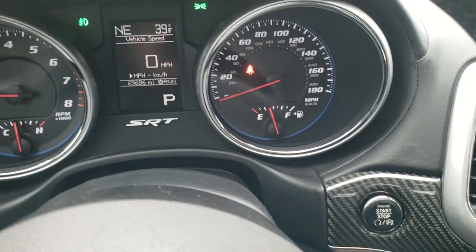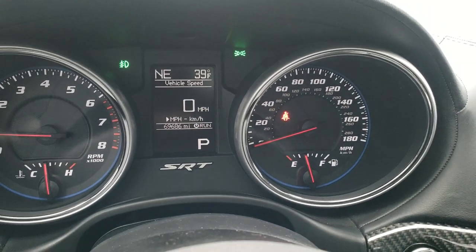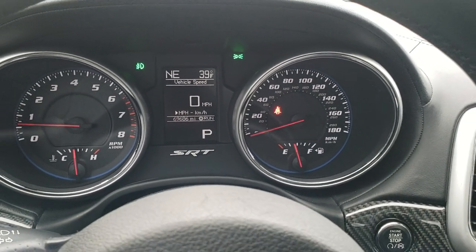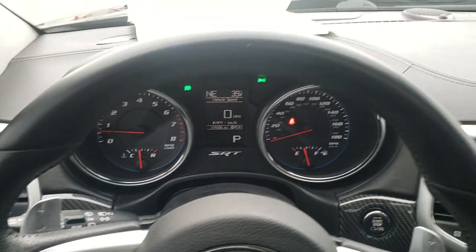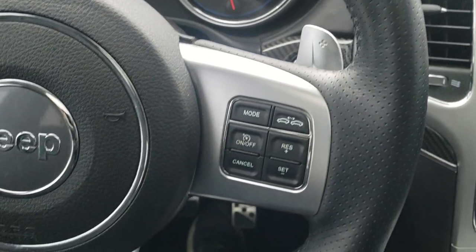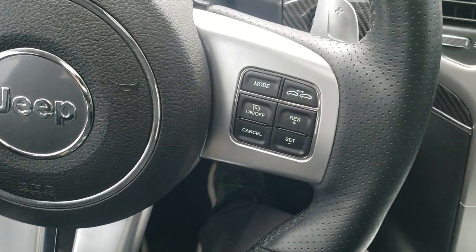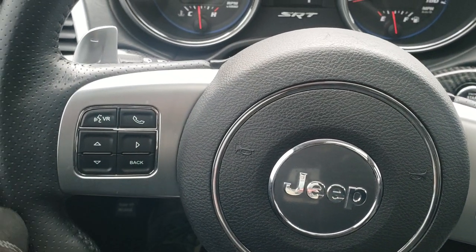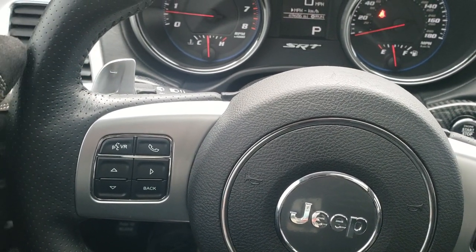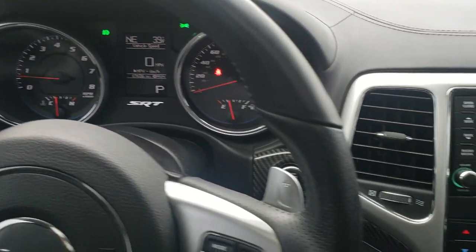This one has 69,686 miles. You get the digital speedometer, outside temp and compass display, and the instrument cluster is very nice and clean. It comes with the flat-bottom heated SRT steering wheel, cruise control, adaptive cruise control, Bluetooth and information center controls, and paddle shifters with thumb pads — all in very nice condition.